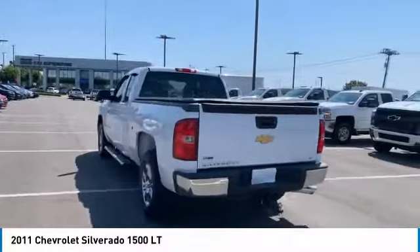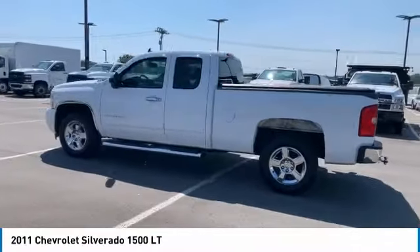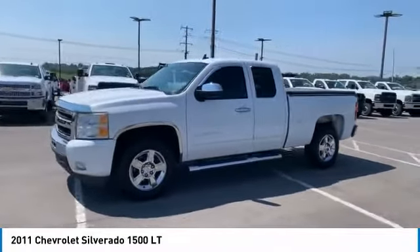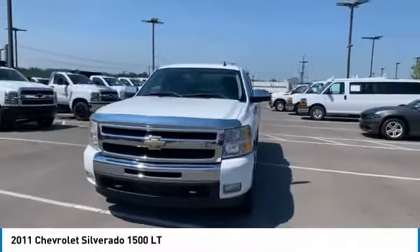Here are some of this vehicle's great options: chrome wheels, heated side mirrors, traction control, daytime running lights, remote keyless entry, mirror memory, headlights auto off, security system, cruise control, and child safety locks.